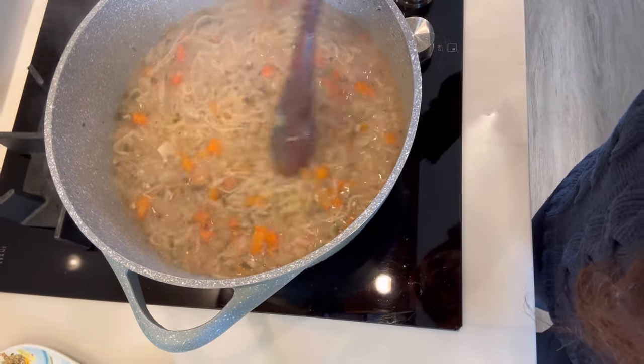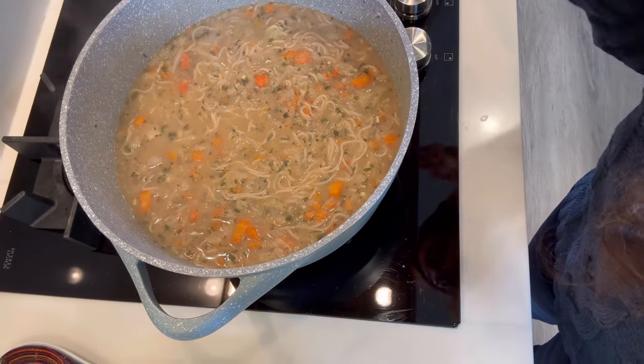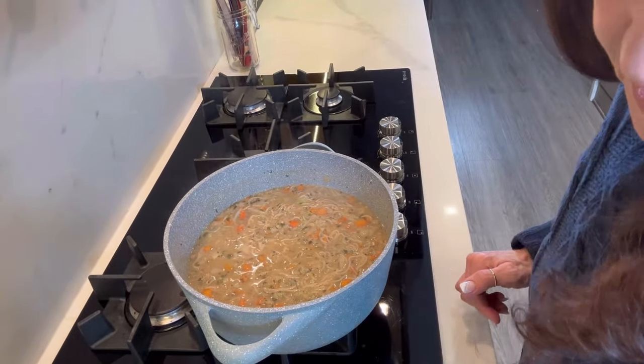Let me get you really close here so you can see what I'm dealing with — look at all the veggies and noodles. There are tons of noodles and tons of veggies, and plenty of broth. For tomorrow, if it gets a little thicker, I might add some more water, but I don't want to really water down the taste.